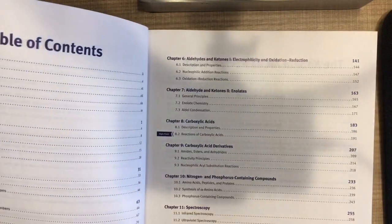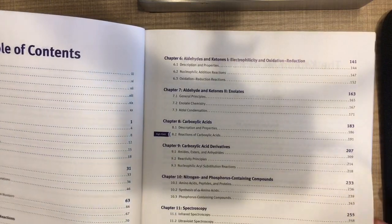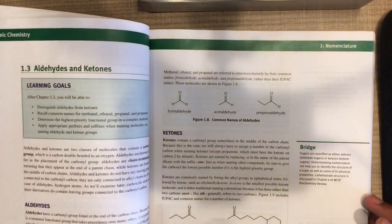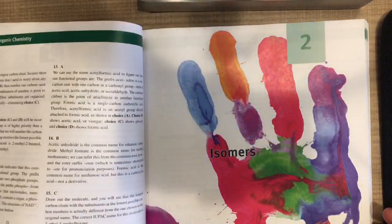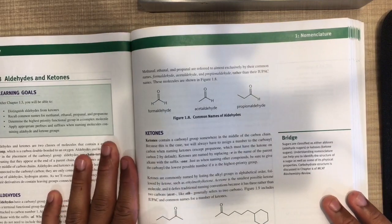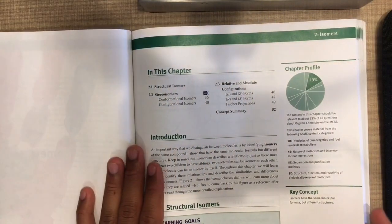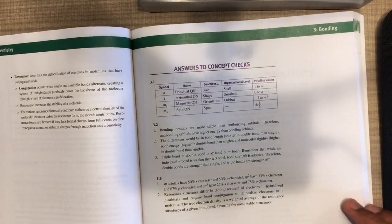I got two A's — an A in OCHEM 1 and OCHEM 2. If I can get an A in OCHEM, you can too. Anyone can. It is not primarily how smart you are — you obviously have to be able to understand things, but you can understand something one time and not be able to reproduce it on the test. So you want to make sure you practice. OCHEM is a lot of practice.